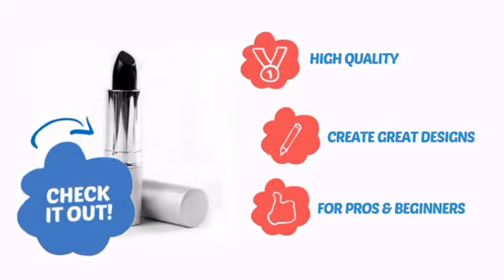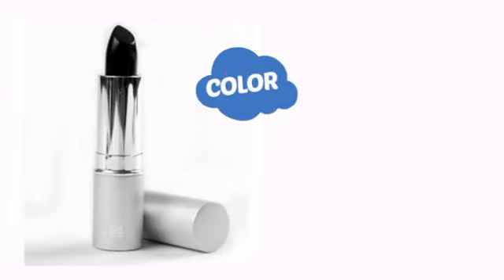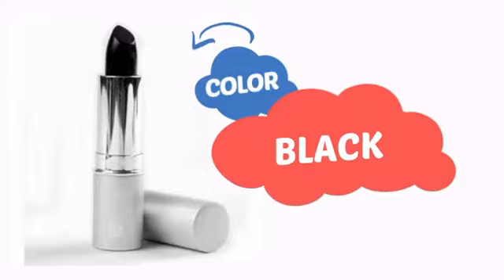With high quality materials, it lets you create great designs, making it perfect for pros and beginners. With a high quality color, it's the perfect way to get the perfect look.